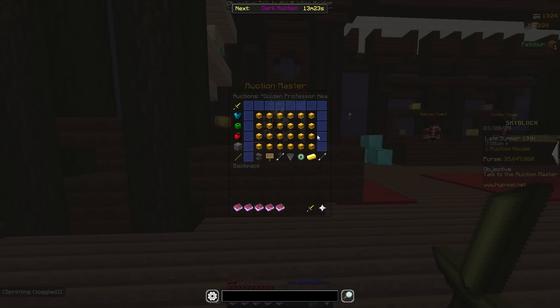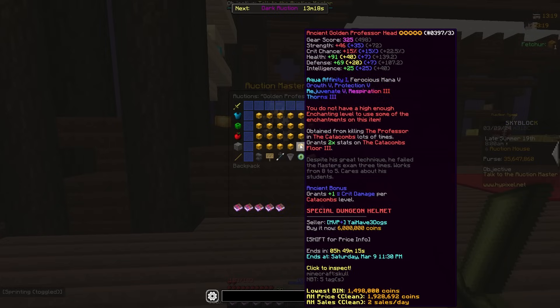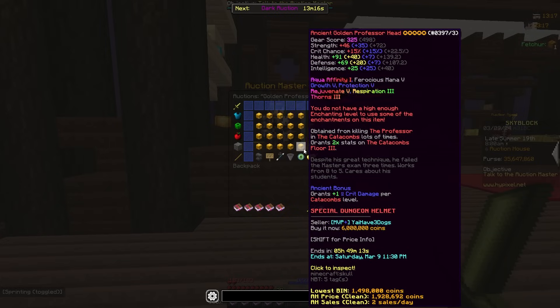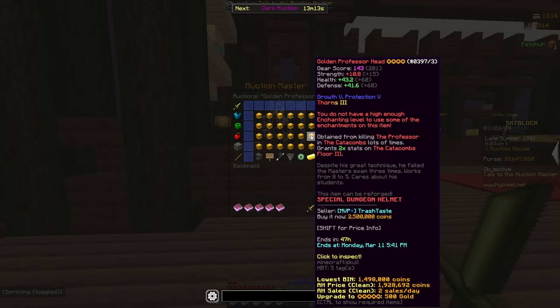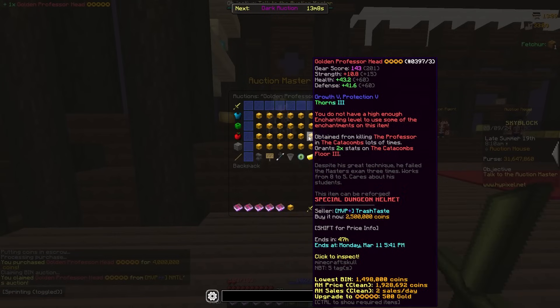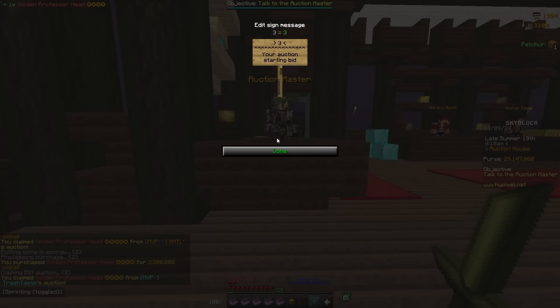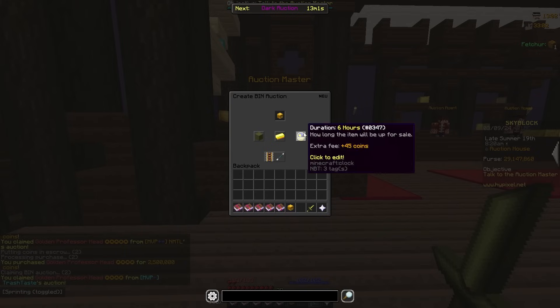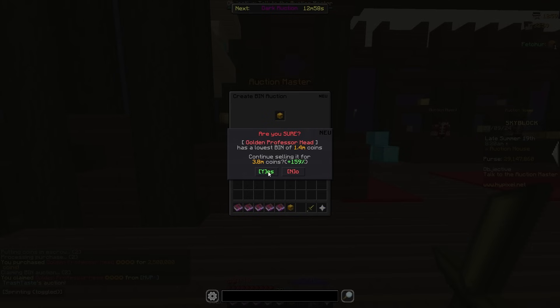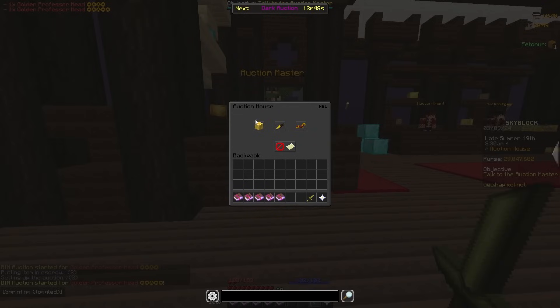I was looking at golden professor heads and I think I found two flips. Currently the five-star price is 4 mil but the next one's 6 mil, so I'm gonna buy both. I'm gonna list the four-star one for 3,888 for three hours.